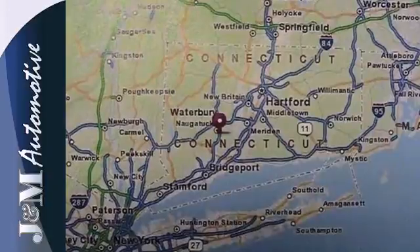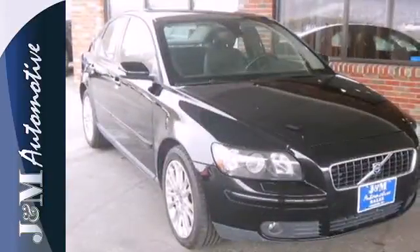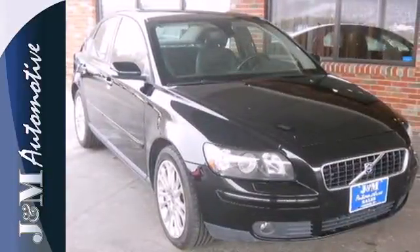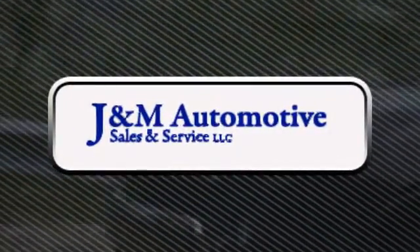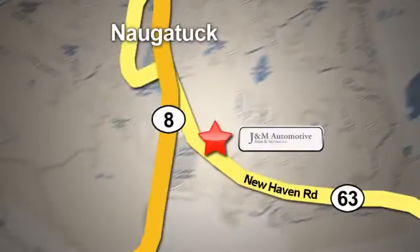The stylish S40 is your family's home away from home with its unprecedented comfort and safety. You'll see a difference at J&M Auto Sales. Call or stop in today. We are conveniently located at 820 New Haven Road in Naugatuck, Connecticut.